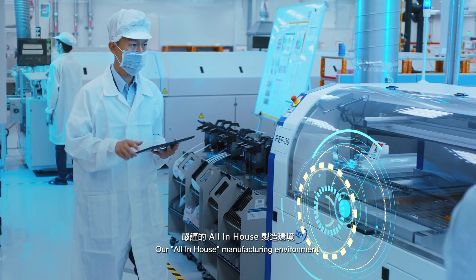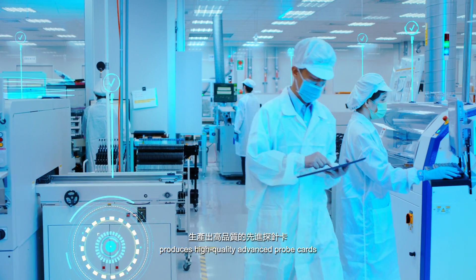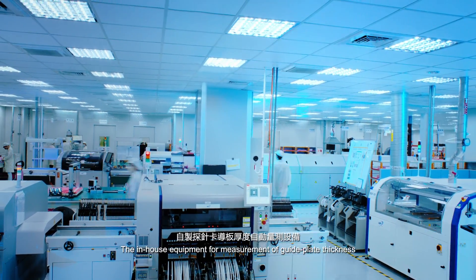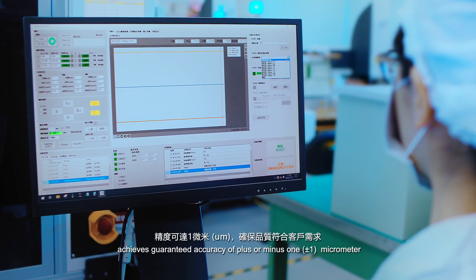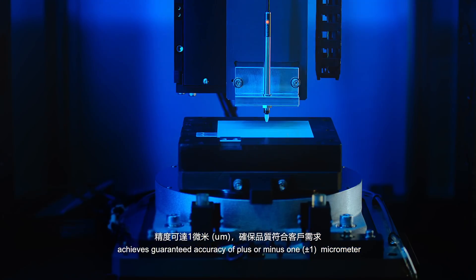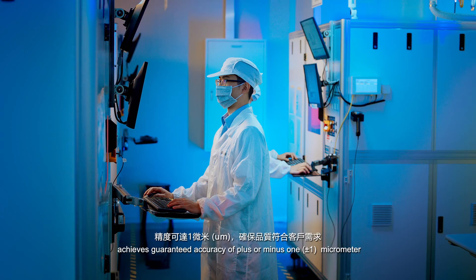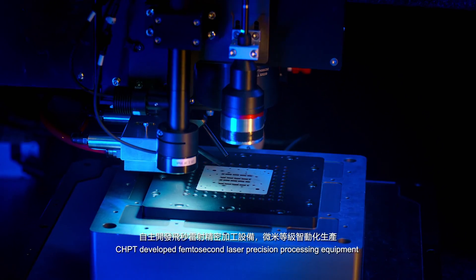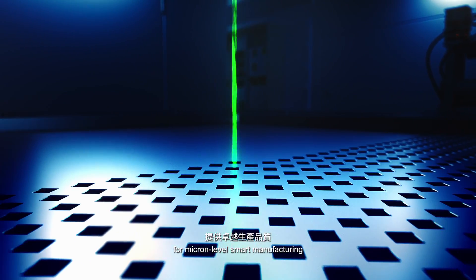Our all-in-house manufacturing environment produces high-quality advanced probe cards. The in-house equipment for measurement of guide plate thickness achieves guaranteed accuracy of plus or minus 1 micrometer. CHPT developed femtosecond laser precision processing equipment for micron-level smart manufacturing.